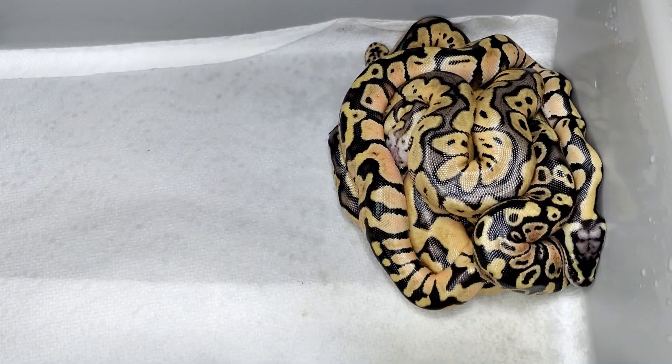Good to be back with you this week. I've been working in the room today so I wanted to show you quickly two clutches that just hatched out this week. They haven't shed out or anything but I did want to show you what we have coming and I'm really excited about them. Hope you enjoy. Okay, so here's the first clutch.